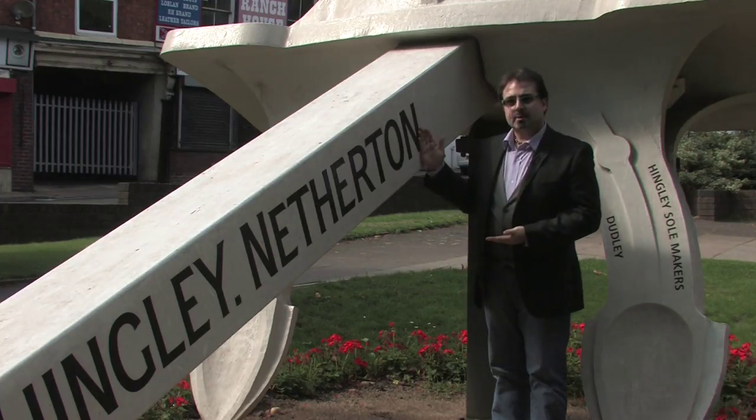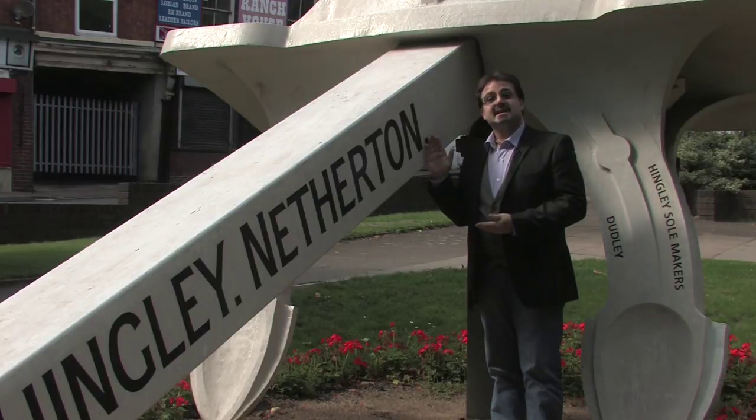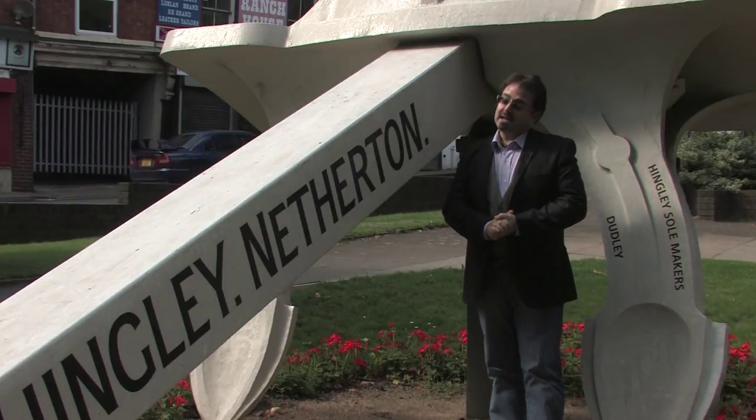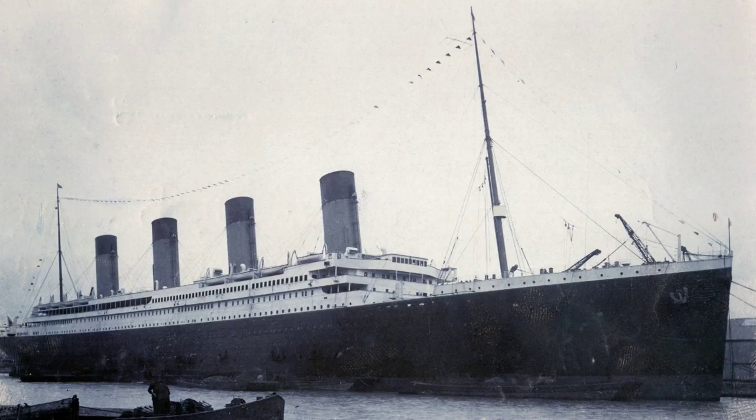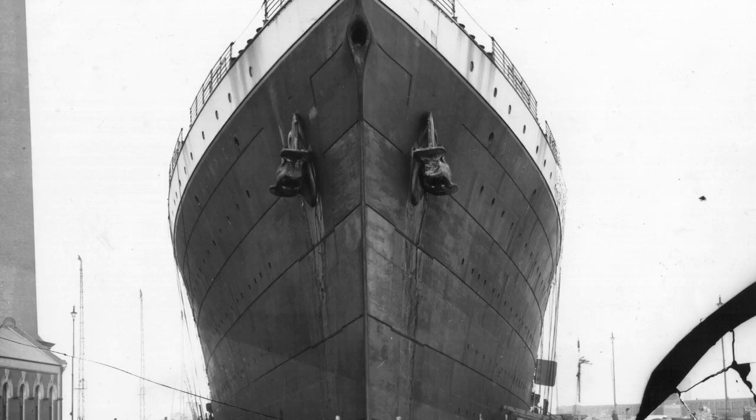This particular anchor that we're standing next to is the Hull's 1910 anchor. The anchors you see here were exactly made for Titanic and her sisters, the Olympic and the Britannic. The anchors didn't come as a complete whole kit.